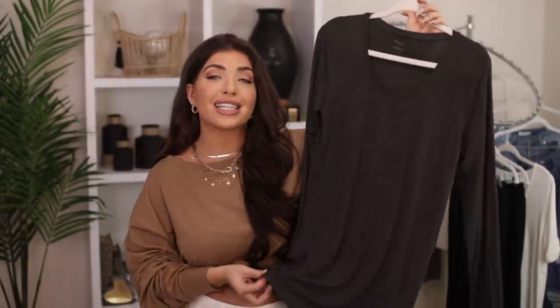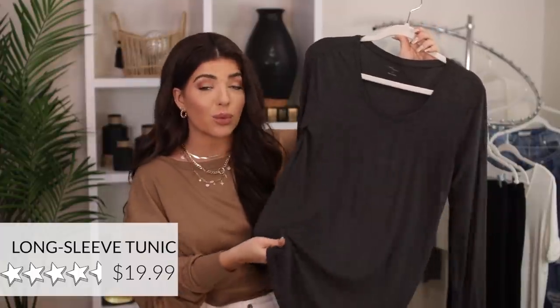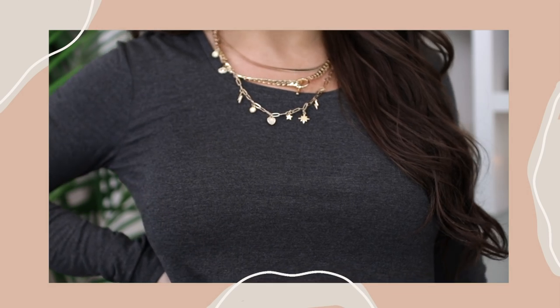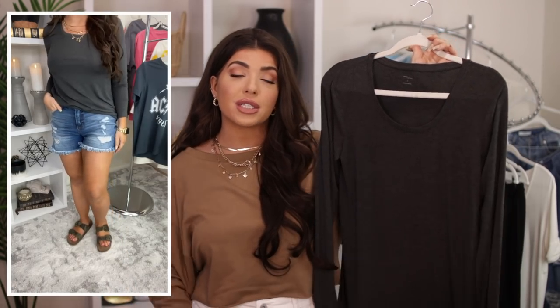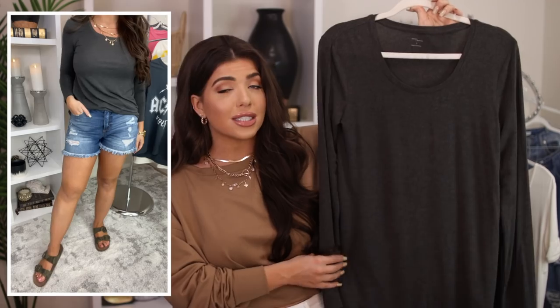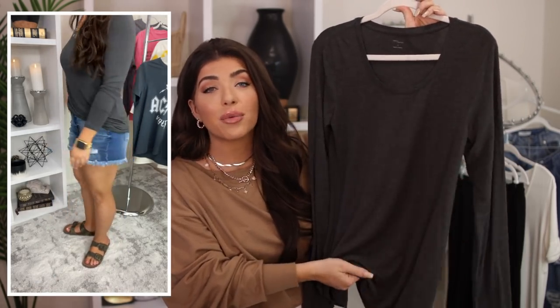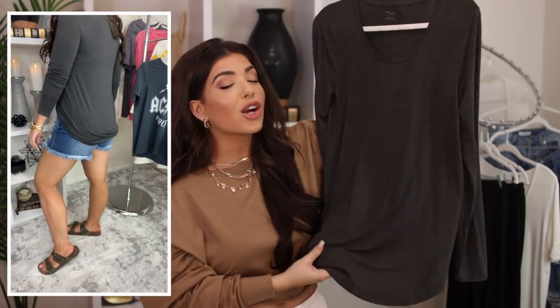Next item is this scoop neck tunic. I got my normal size medium and it's a rayon spandex blend. This is a tunic style, so for those of y'all looking for full coverage in the back — especially when wearing leggings — this is a fantastic choice. I'm just wearing it with some denim shorts since we're moving into the hotter months, but I would also wear this around the house with leggings. It has a really beautiful drape, it's lightweight, and has a very luxe feeling. There's no pocket, but it's a great high quality basic that everyone needs.